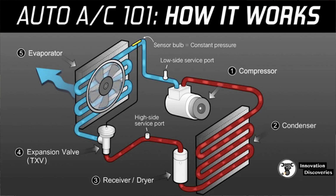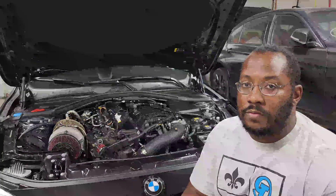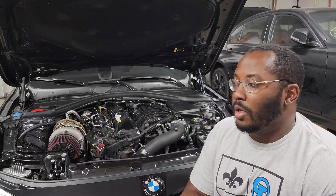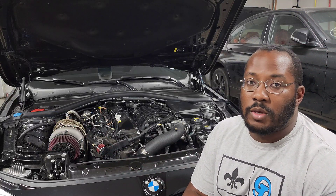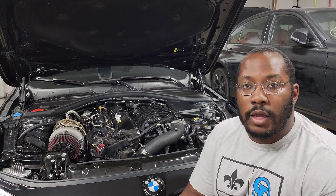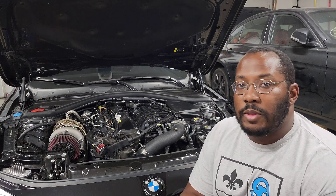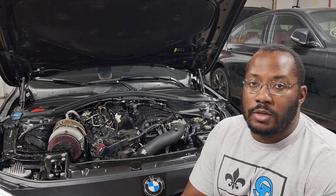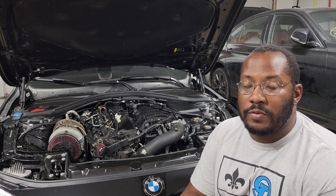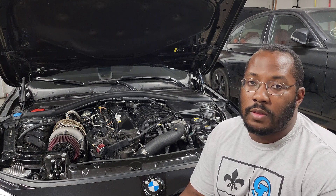The AC system in our cars operates on pretty much the same principles as any other car. The most important part can be explained easily if you understand how a turbo works. With a turbo, it sucks in cool air, compresses it, and that compression process heats up the air. After heating the air, we want to cool it back down, so we pass it through a heat exchanger — usually an air-to-air intercooler, or in the case of the B58, an air-to-water intercooler — which cools the air back down.